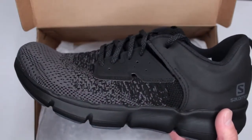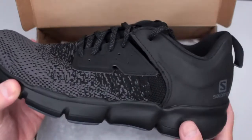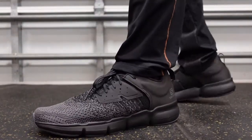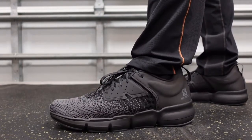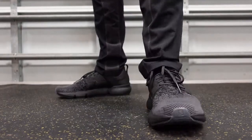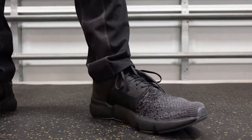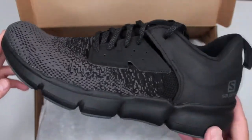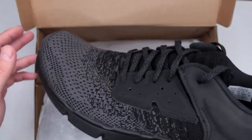Currently on Amazon — the link is in the description below — these are advertised as trail running shoes, but they are really not much of a trail running shoe. It's more of a road running shoe. Keep that in mind. Other than that little misadvertisement on Salomon's or Amazon's part, these are really great — very comfortable, definitely lightweight, and great outsole for road running, not for the trail.